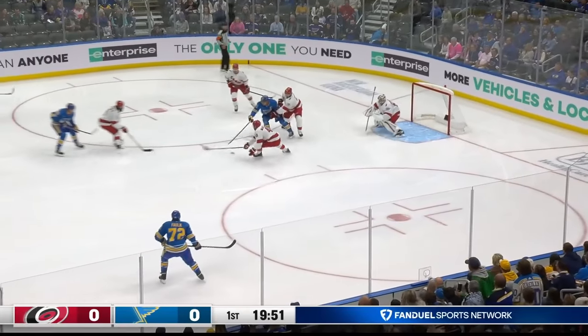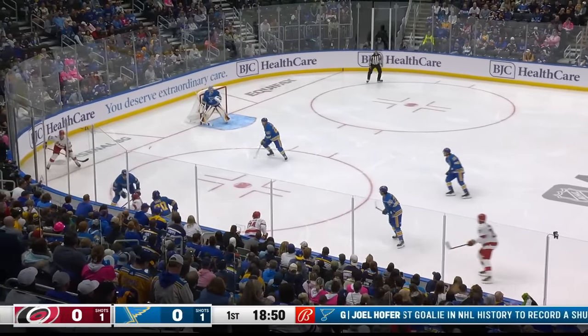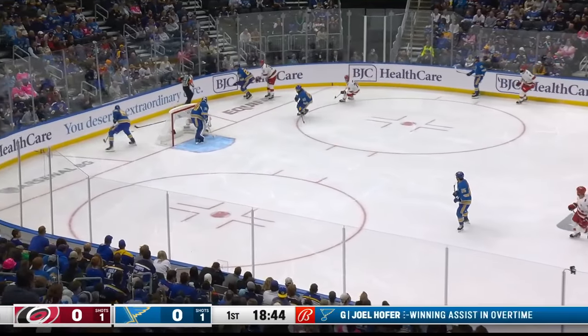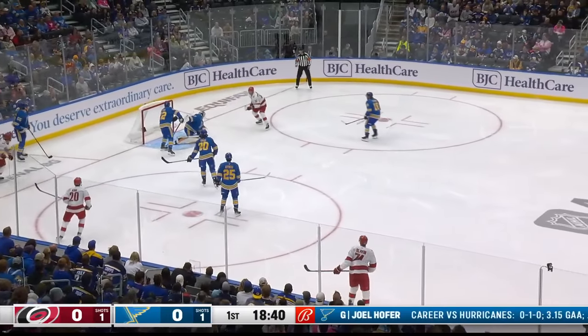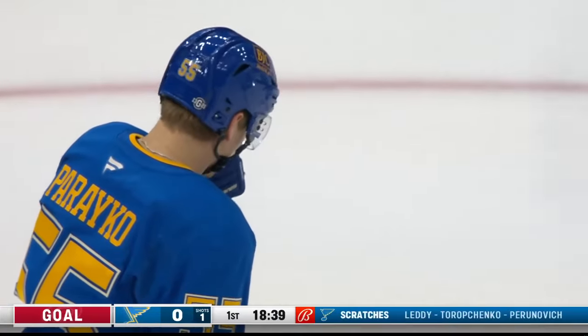Blues come in quickly. Shan, a driver. And a good save by Kokechkov. Now the Blues deep in their own zone — Corrico. And now for Saad, not cleared. Knocked out of mid-air by Ryan Suter, who played over 25 minutes on Thursday. And then Corrico — pass to Jarvis in front. And they score! What a pass! The Hurricanes — Stachikov makes it 1-0.